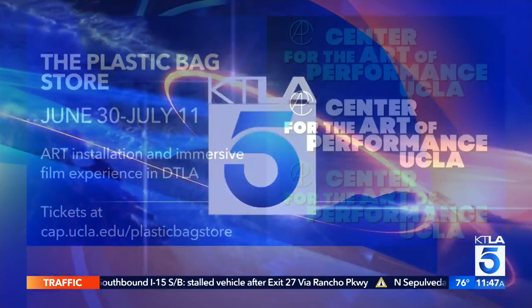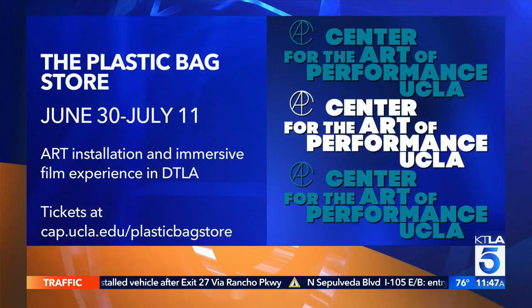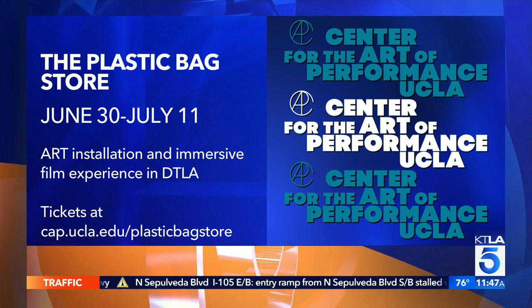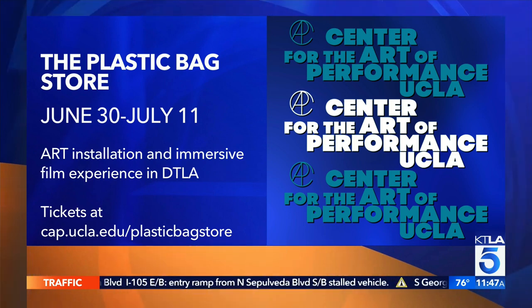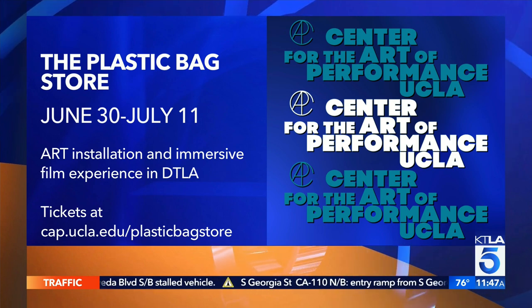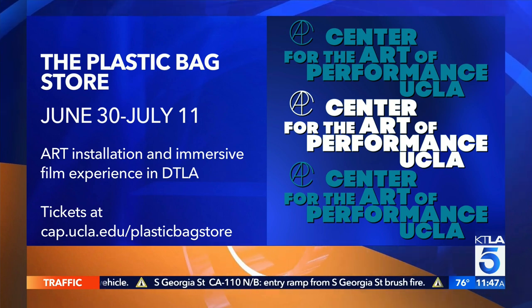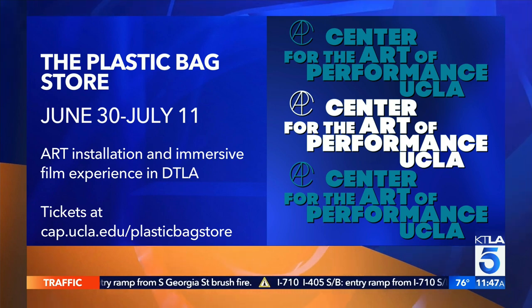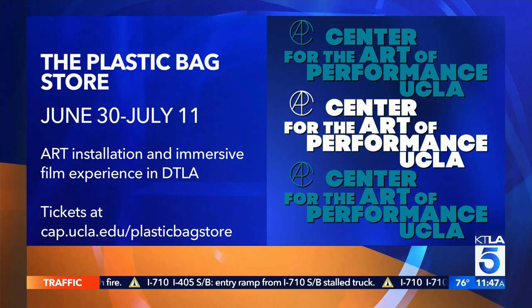Well, I think you nailed it — pretty amazing. The plastic bag store is located in the Arts District in downtown LA. You can find more information and tickets at the website on your screen. It's open from June 30th through July 11th — a great experience not only for adults but for kids too. Parents should definitely get their kids down there.